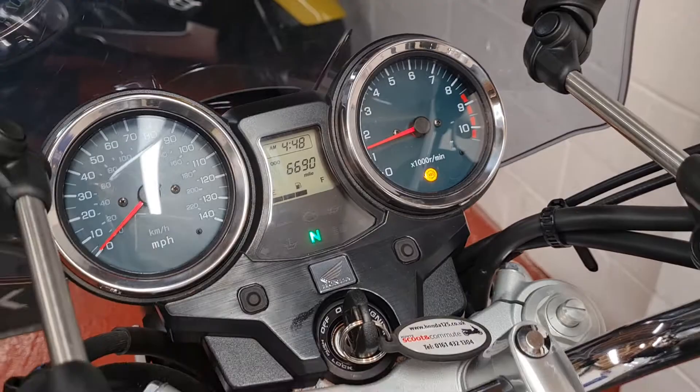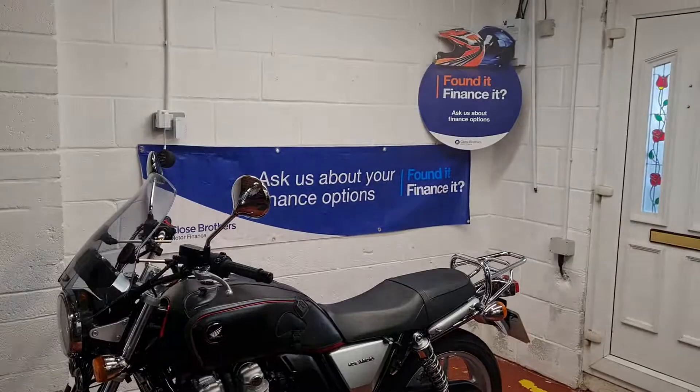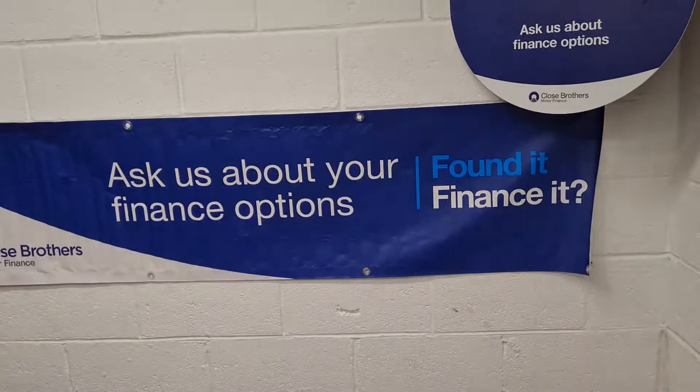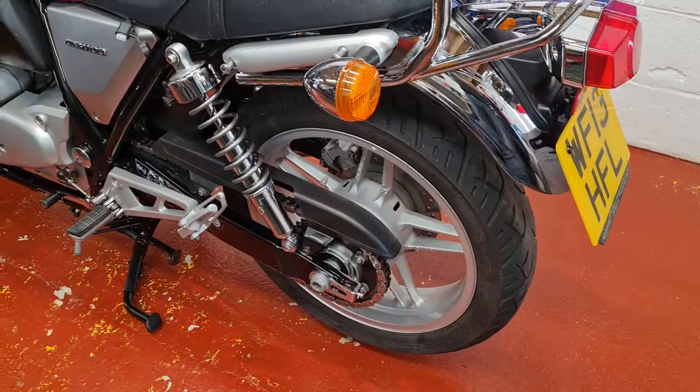Bondage bike, crash bobbins, screen — as always, our friends at Close Brothers Finance are happy to help with any funding, so if you want to finance the bike that's a possibility. Delivery is always available for an extra charge, and I am absolutely desperate for nice bikes in part exchange — if you've got a clean bike it's well worth giving me a shout, whether you want this one or not. I'll give you a good offer right now. Peak season — thanks for watching the advert and I look forward to hearing from you. Take care, bye.